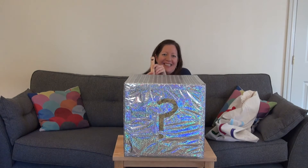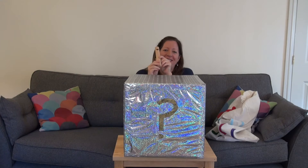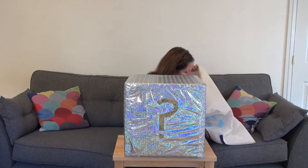That's a funny sound. Oh, do you like that? I do. I'm going to pop it inside my listening box.